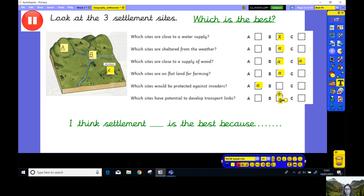So overall, you can see from my crosses that the settlement I think is best is B. B is best because it's got a good water supply. It's reasonably sheltered from weather. It's got a good supply of firewood that would be brilliant for fuel and also building. It's great land for farming, so I'm going to be well fed, and there's potential for transport links. However, it could be a little bit dangerous for invaders, in which case I might want to build a big fence around my settlement to keep me nice and safe.